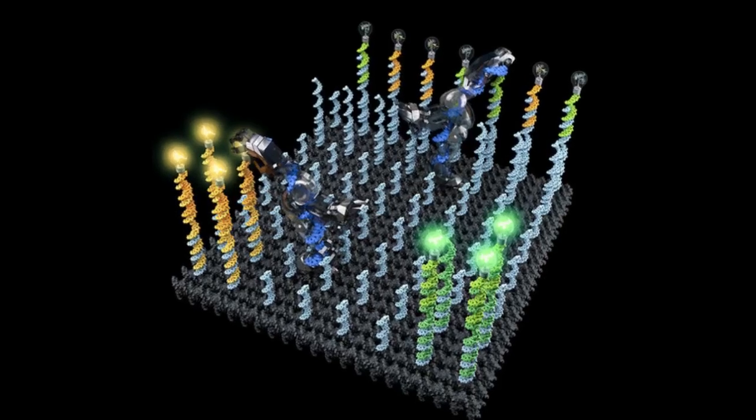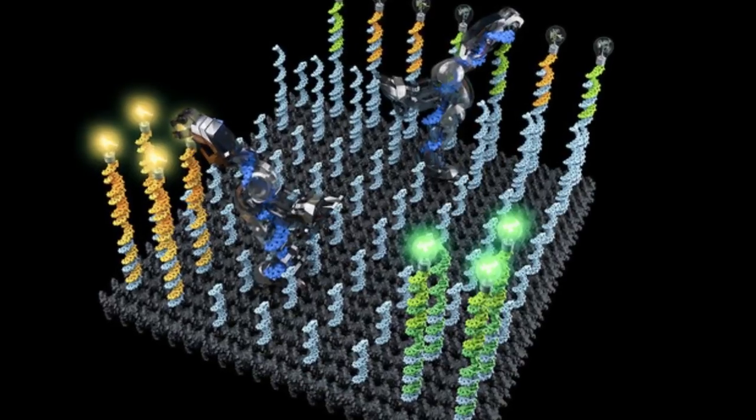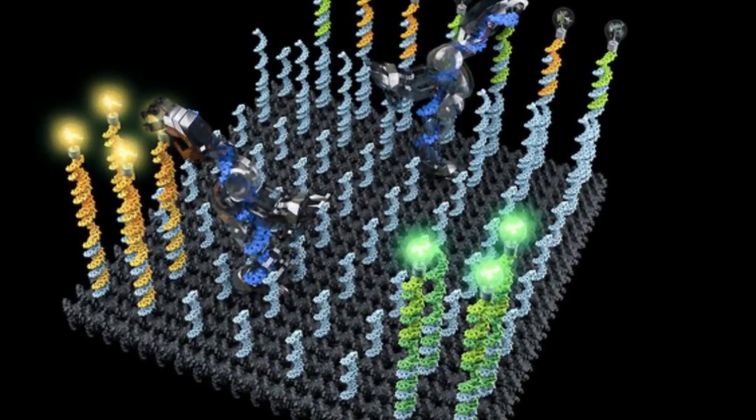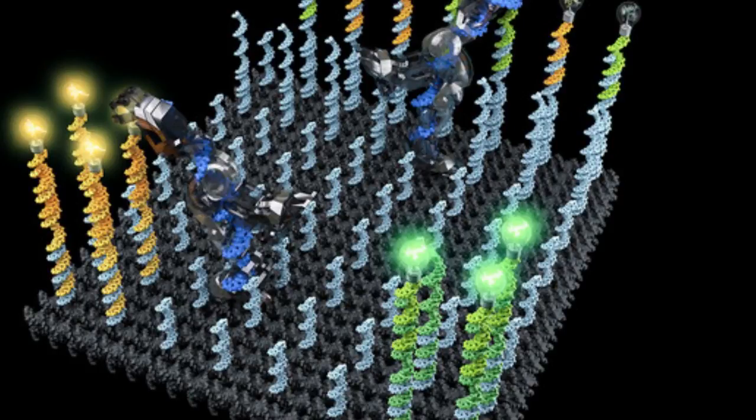The researchers constructed three basic building blocks that could be used to assemble a DNA robot: a leg with two feet for walking, an arm and hand for picking up cargo, and a segment that can recognize a specific drop-off point and signal to the hand to release its cargo.